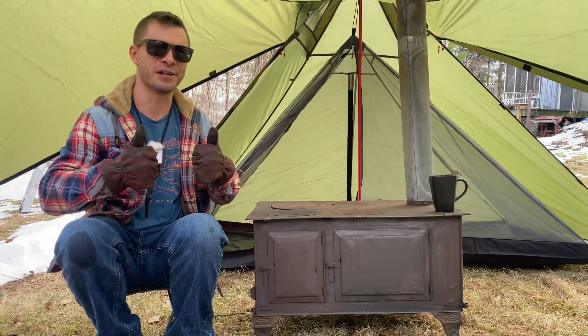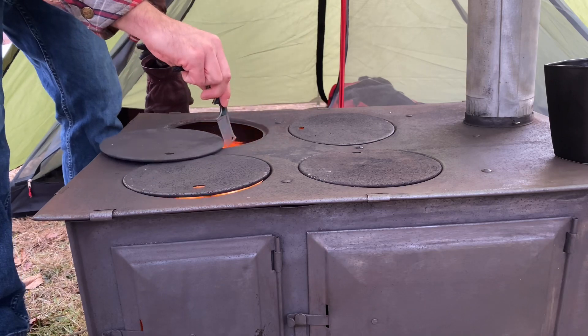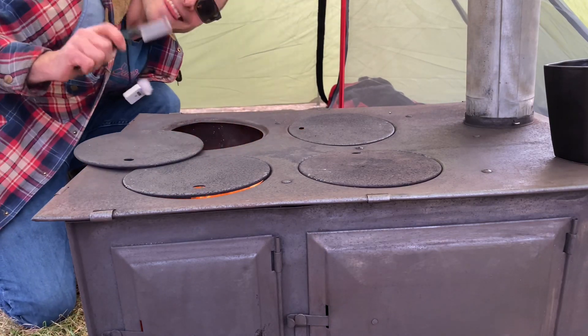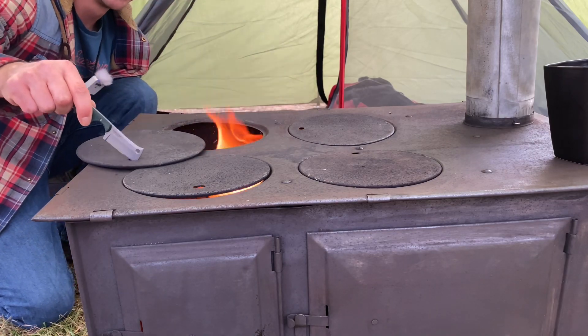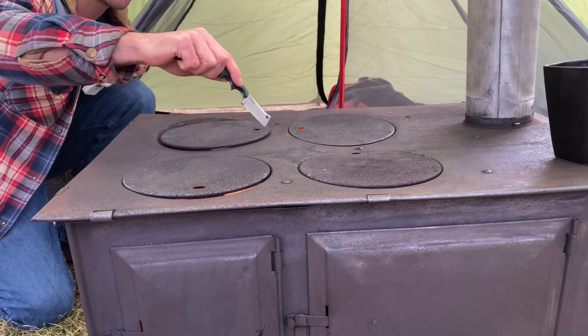So if you want to see more of it, give this video a like. See you guys next time. That is cool guys — a 100-year-old stove with a four-burner cooktop and oven.